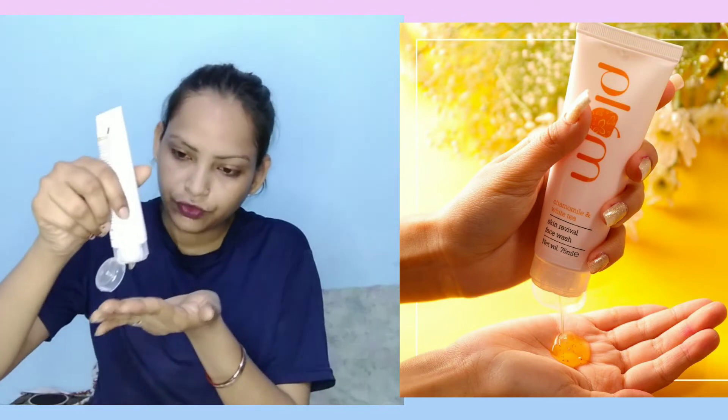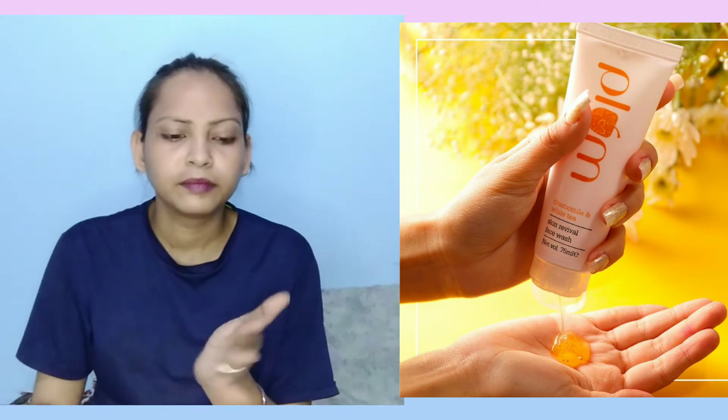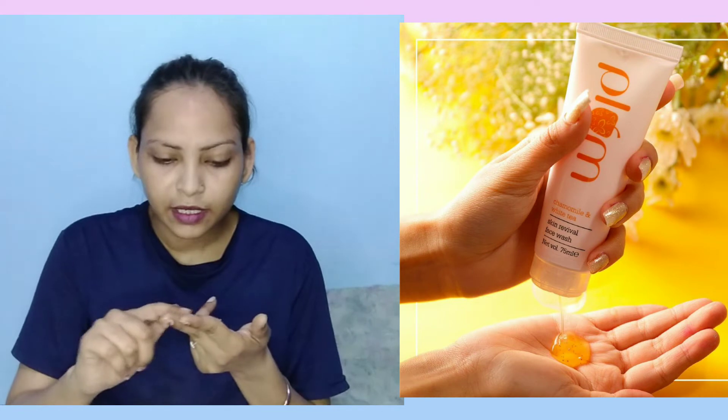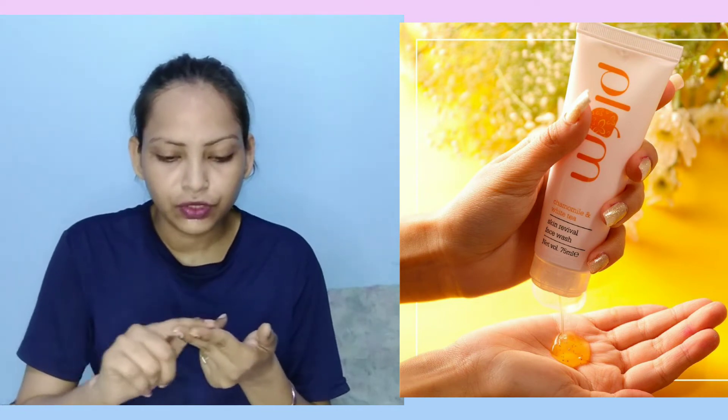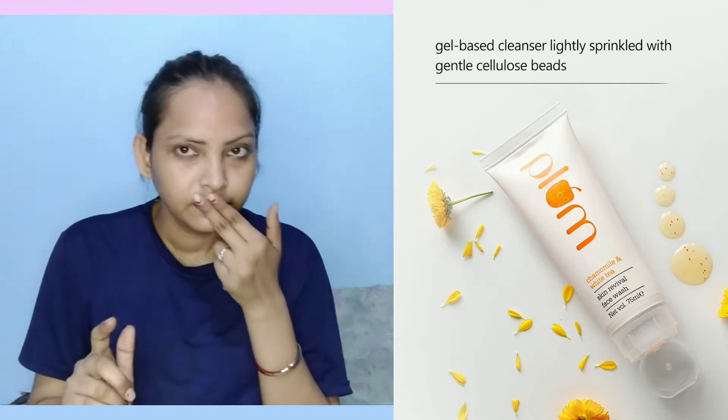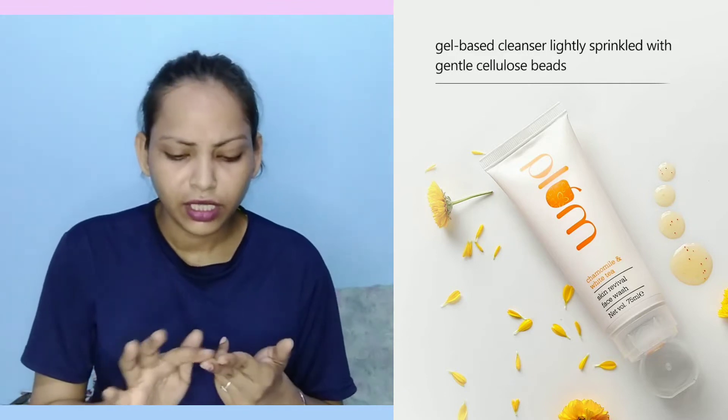The face wash itself is white in color and gel-based. It contains scrubbing beads for gentle exfoliation. It gets soft on the skin, is gentle, and has a fragrance — a little bit of fragrance with the face wash.